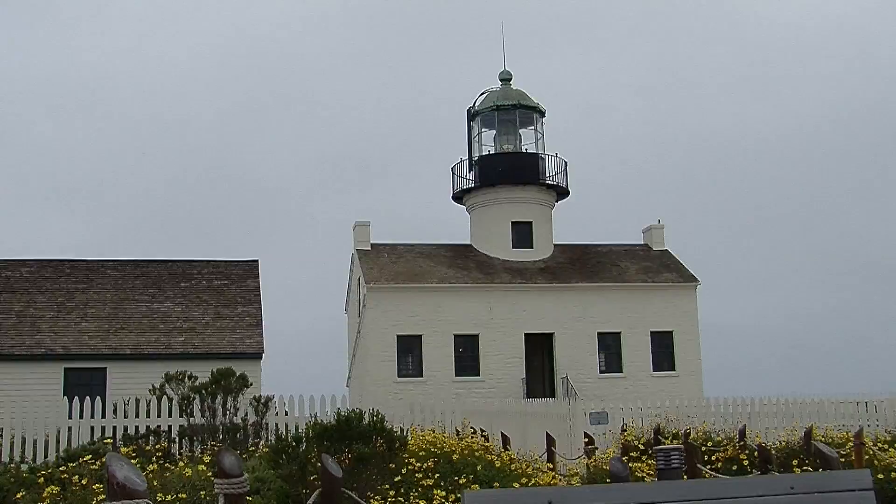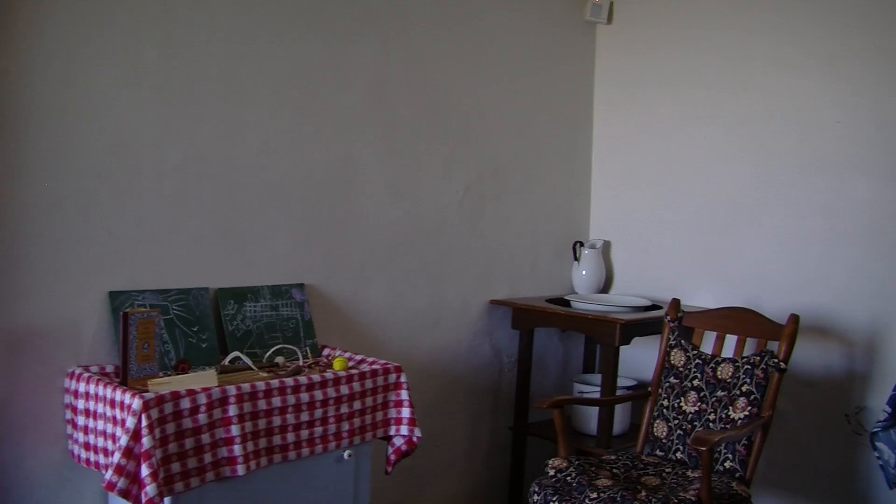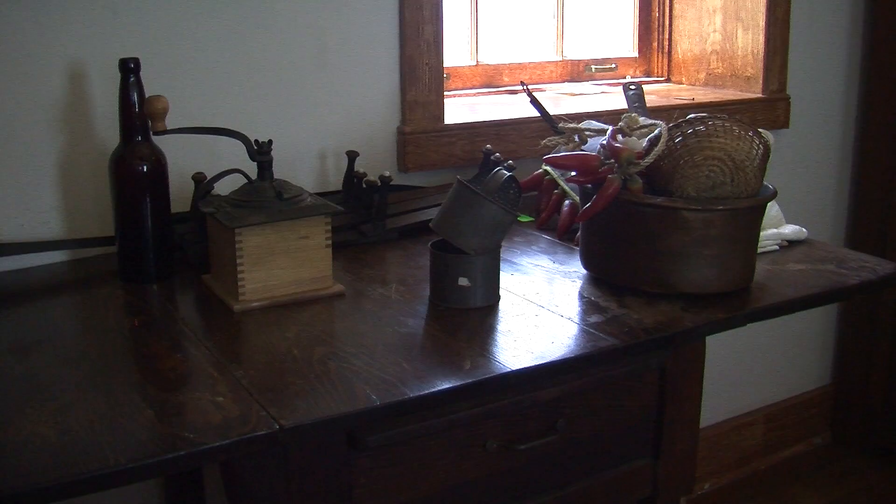In 1891, the lighthouse was decommissioned and moved down to where it currently exists on Pelican Point — it's called the New Point Loma Lighthouse. It was the dwelling, the house, of the lighthouse keeper and their family. Since space was limited, they used every piece that they could, starting with the basement for storage, an interior staircase bringing you up into the kitchen and the parlor, and eventually up to the bedrooms and the lighthouse itself.